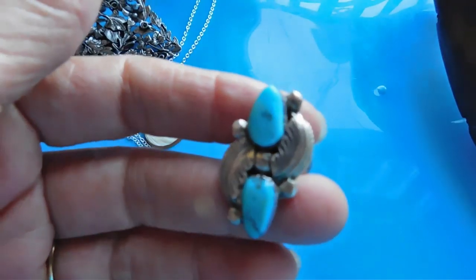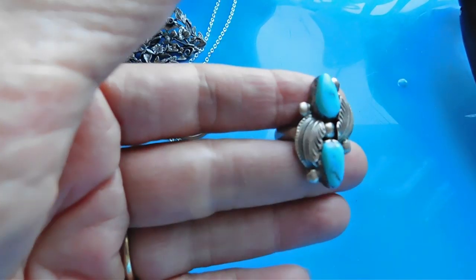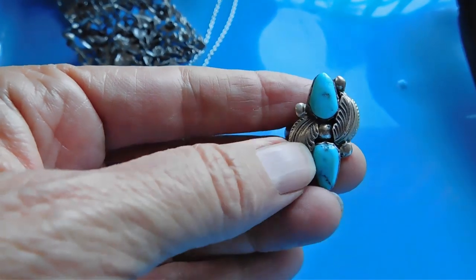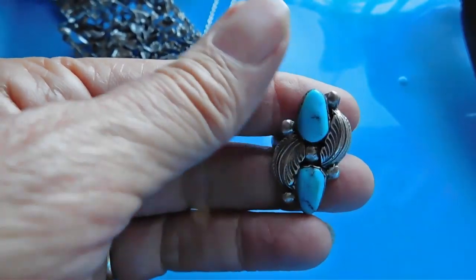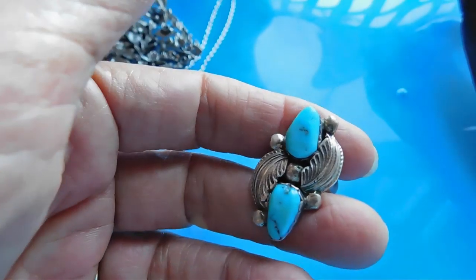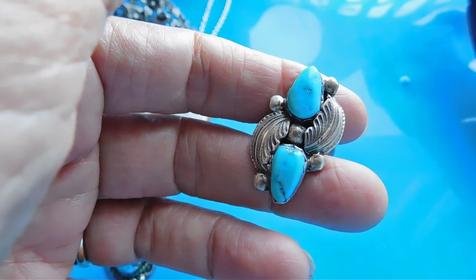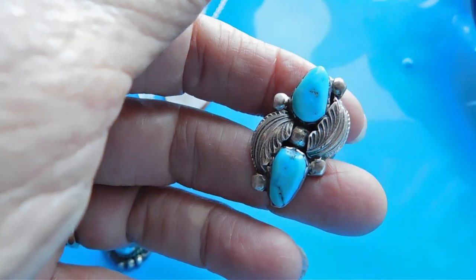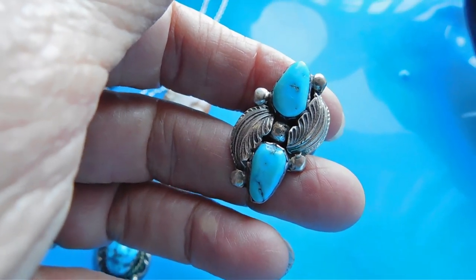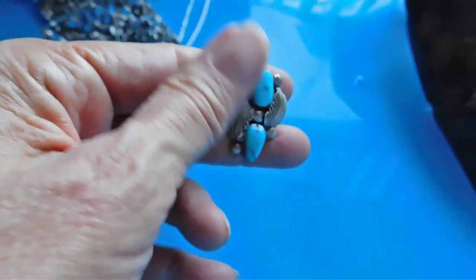And then last is this turquoise ring. I think it's Zuni and not Navajo, even though I usually think of these feathers as being Navajo. This is signed — I said in the haul video that I identified it as Mike Simplicio, but it's not Mike Simplicio, it's Carmelita Simplicio. Mike Simplicio's mark is Mike — I forgot. Anyway, I have that listed for $57.